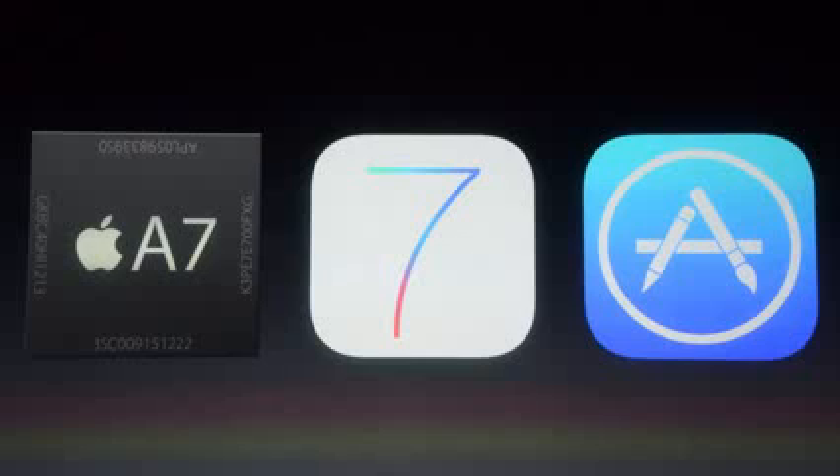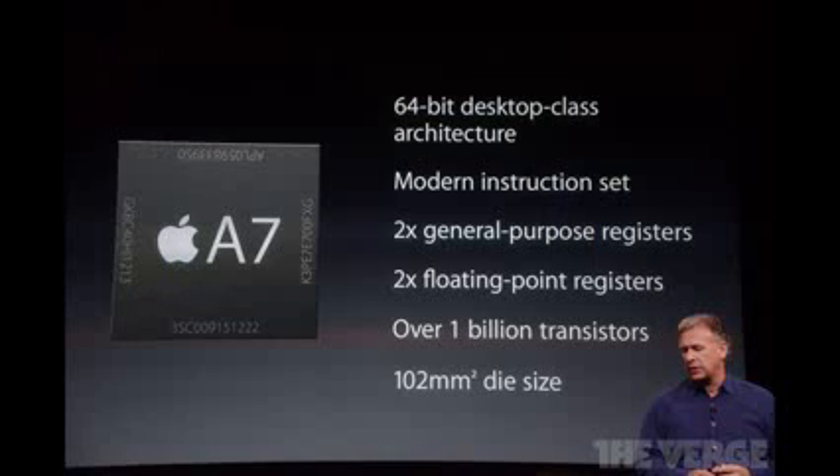We've got the A7 chip, which is a lot more powerful than the A6 chip available in the iPhone 5. They also have iOS 7 built right in. iOS 7, as you guys know, is going to be coming out next week — they released a gold master copy to developers today, so it's really just ramping up. You've also got all of the great native applications available for the iPhone 5S. The 64-bit desktop-class architecture is really great because it's the same kind of 64-bit you might be running on your desktop, but it's on your phone.